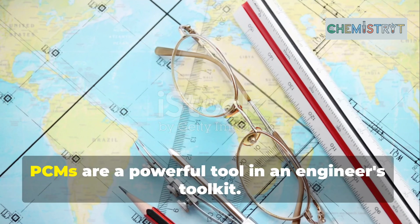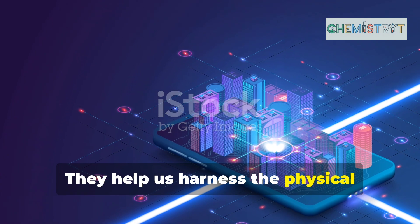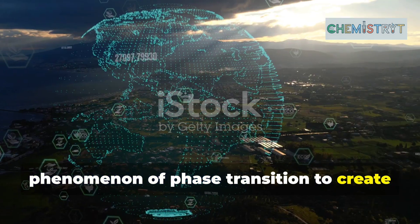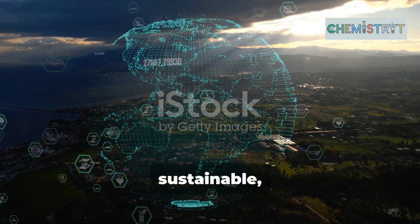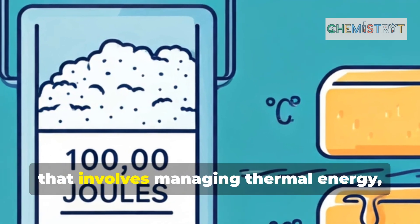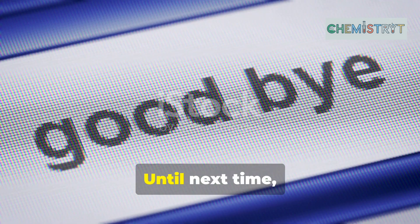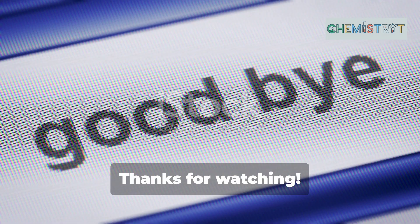In essence, PCMs are a powerful tool in an engineer's toolkit. They help us harness the physical phenomenon of phase transition to create more efficient, sustainable, and innovative solutions. So next time you're working on a project that involves managing thermal energy, remember the secret power of phase change materials. Until next time, keep innovating. Thanks for watching.